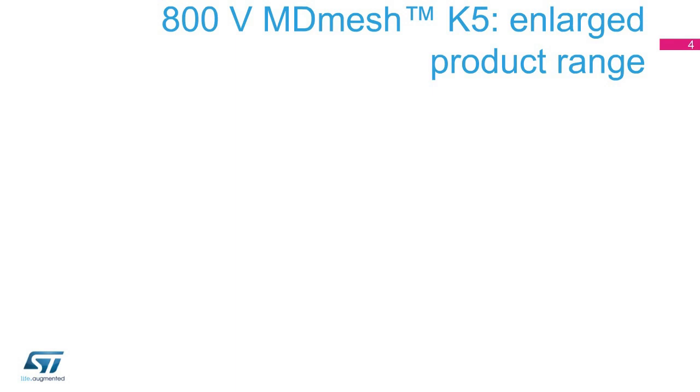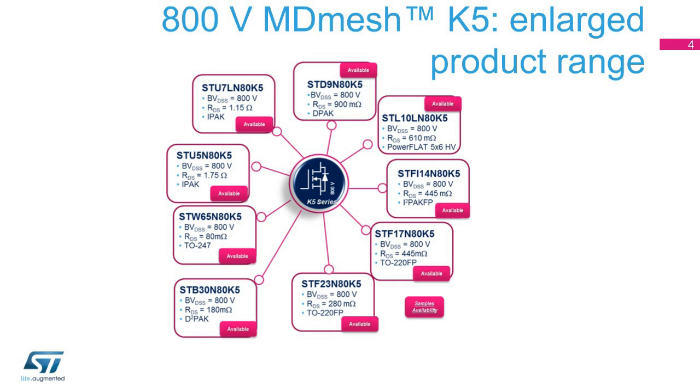ST's range of 800-volt superjunction MDMesh K5 MOSFETs is the largest on the market. The devices are available in 10 different RDS on-values and 9 packages. With more than 45 devices in total, they meet the high-efficiency needs of a wide range of applications.